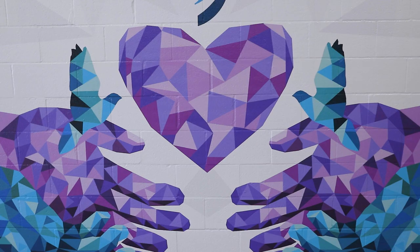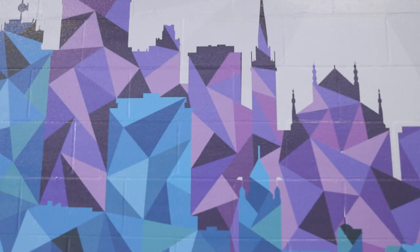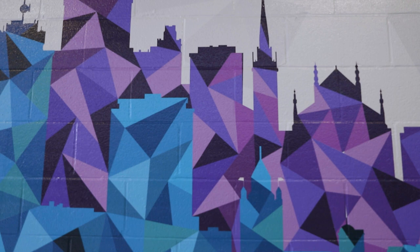Moving outwards, you'll start to see that the hands begin to evolve, and they begin to reveal silhouettes of the healthcare workers, the staff at St. Joe's, as well as the Hamilton community. Both have been depicted here because we want to show the camaraderie and the union that has been created amongst both communities.